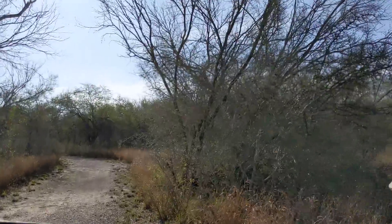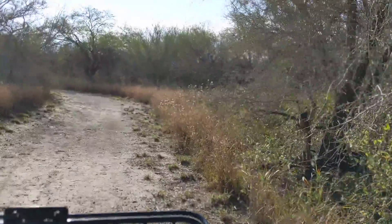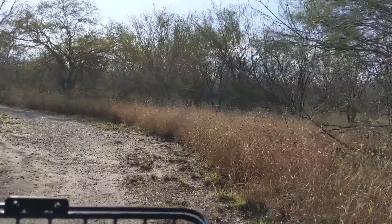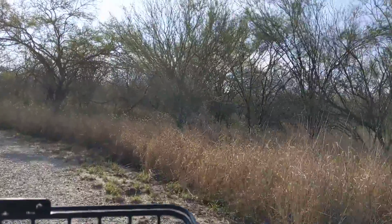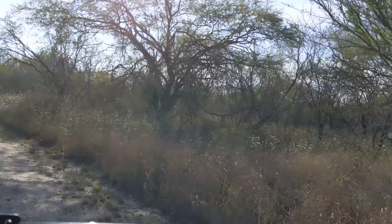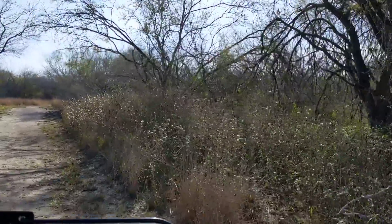So here we go over this little mountain here. Nice day, probably about 40 degrees right now, a little wind out of the north, not much. I'm not sure where this trail goes — I'm going to go down a little ways and then turn around.